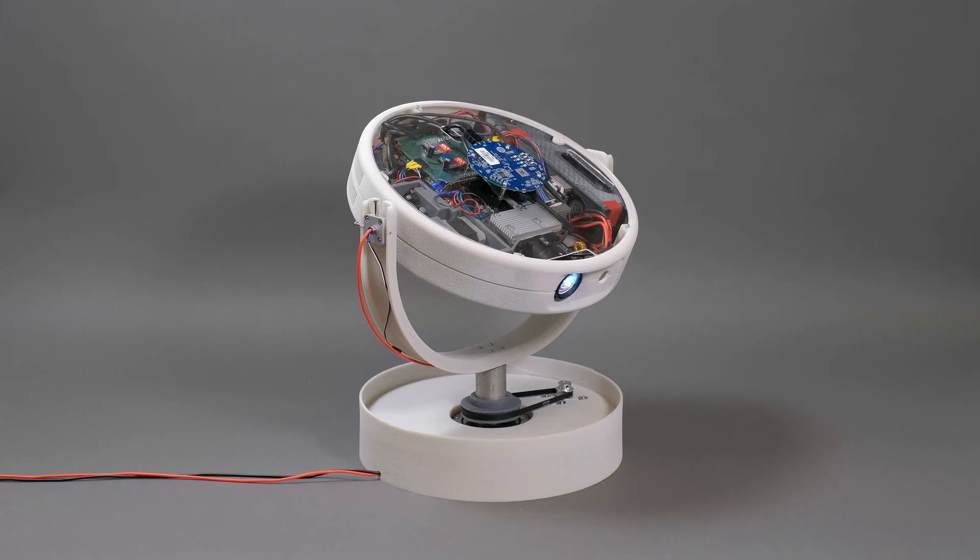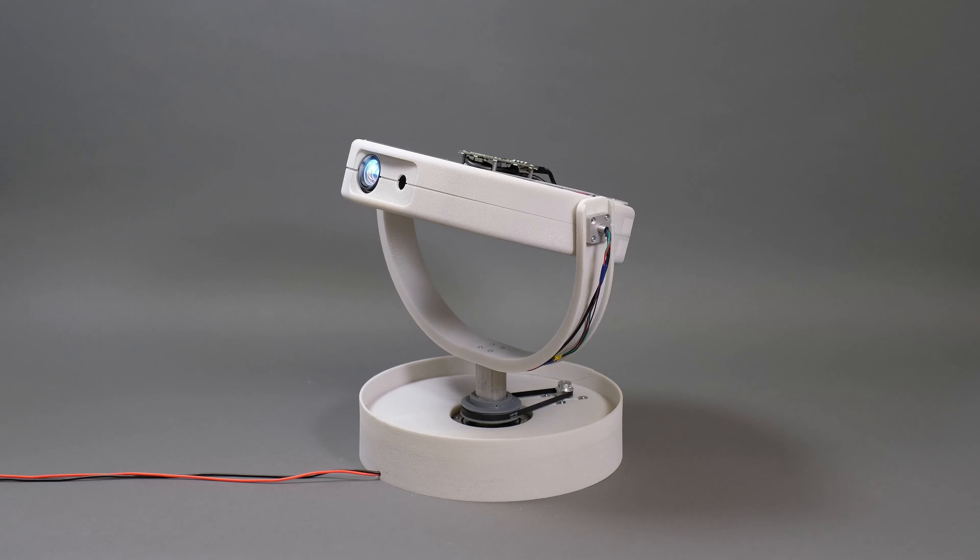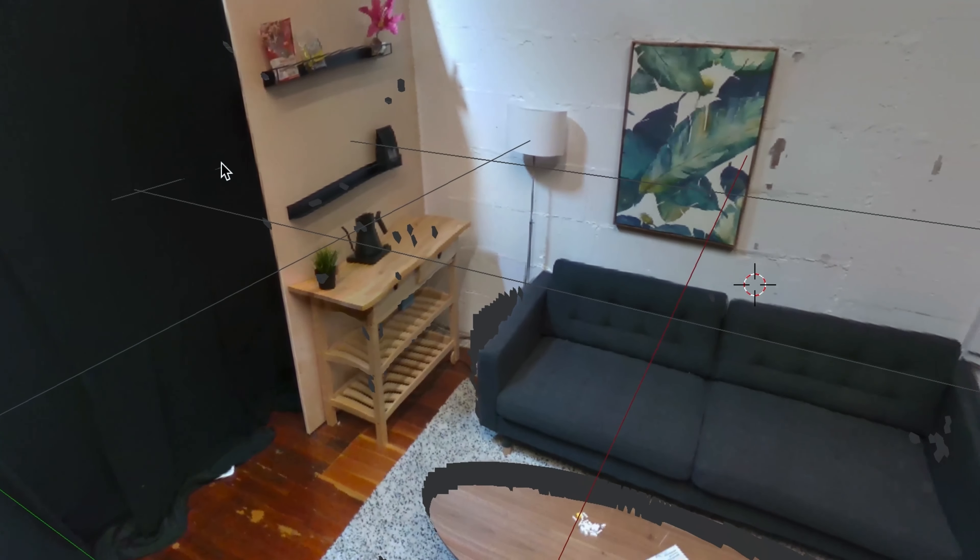At Lightform, we've built a series of prototypes exploring steerable projection called Project LFX. In this video, we demonstrate a working engineering prototype.